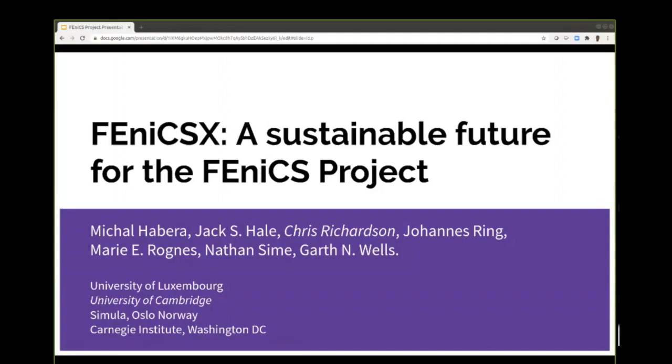Thank you, Jonathan, for introducing me. What I'm going to do is quickly whizz through some slides, which were actually produced by my colleague Michal Habera from the University of Luxembourg. So as you can see, we're an international team spread across quite a few different places. This was first presented at the SIAM parallel processing meeting in the spring, and I've edited them quite a lot since then.